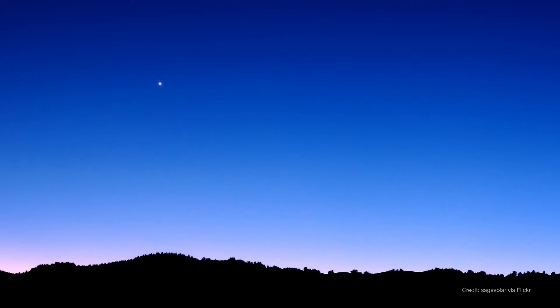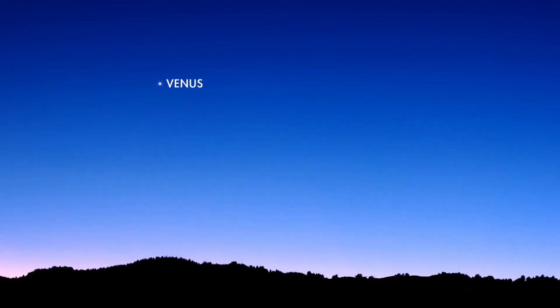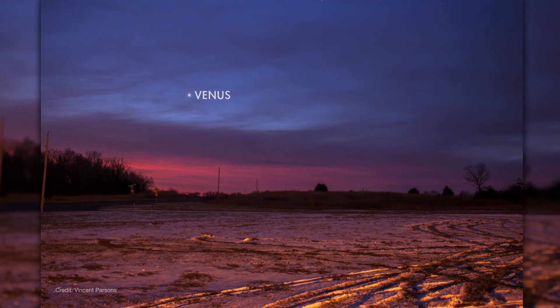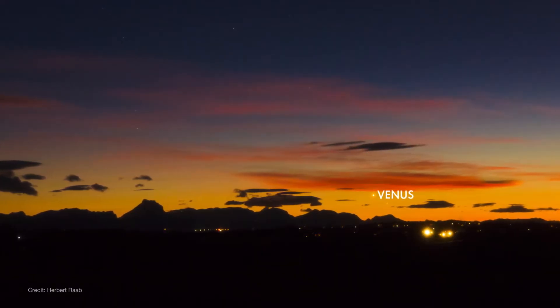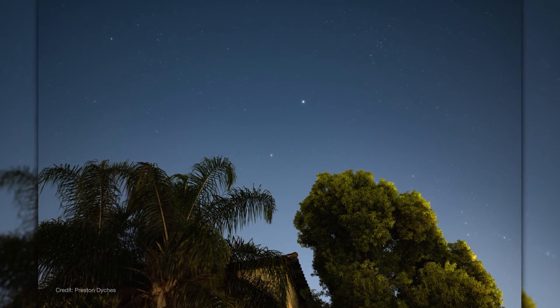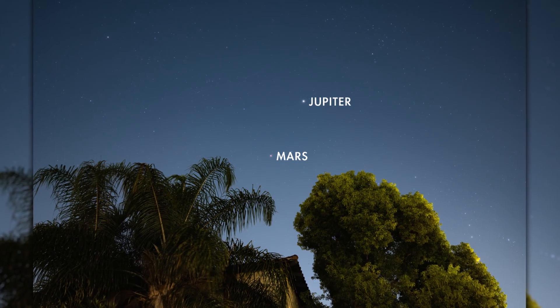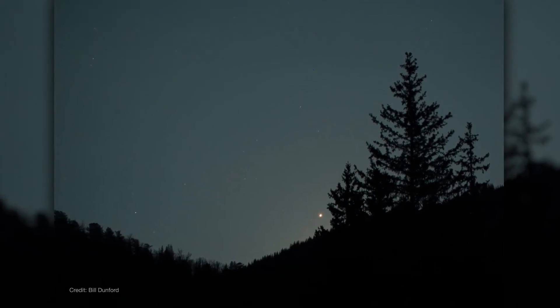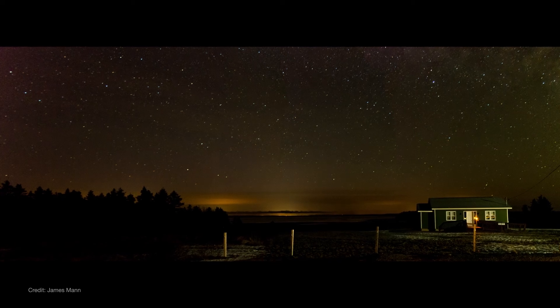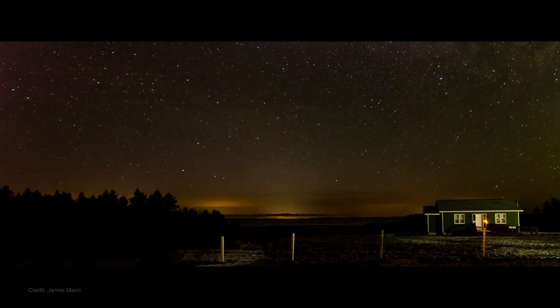March begins with Venus still hanging out low in the west after sunset, but it quickly drops out of the sky. By mid-month, it's getting lost in the glare of sunset. Once it gets dark, you'll find Jupiter and Mars high overhead, keeping you company through the evening. Mars sets a couple of hours after midnight this month, leaving the morning sky planet-free for the first time in a year.